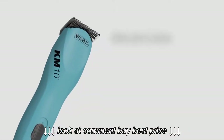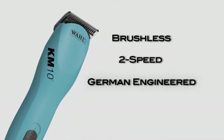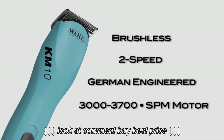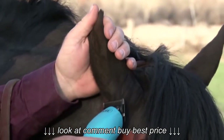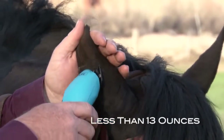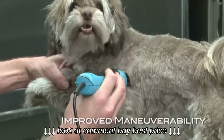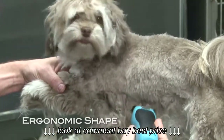The KM10 Brushless 2-speed German-engineered Professional Clipper offers a 3,000 to 3,700 SPM no-maintenance motor. Weighing in at less than 13 ounces, the KM10 is designed to give the professional groomer reduced wrist fatigue and improve maneuverability with its well-balanced, ergonomic shape.